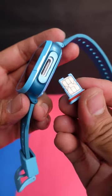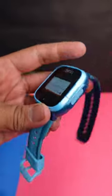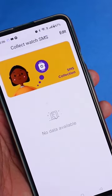This smartwatch supports a 4G SIM card, and the SIM tray is placed on the side. The Boat Wanderer provides support with all the customizations, making this smartwatch completely different from others.